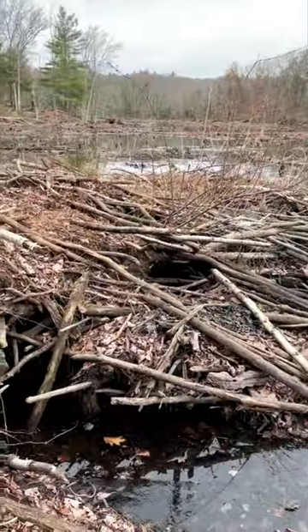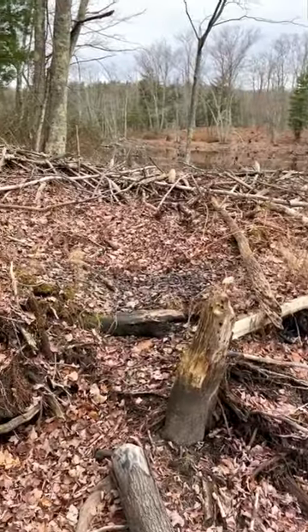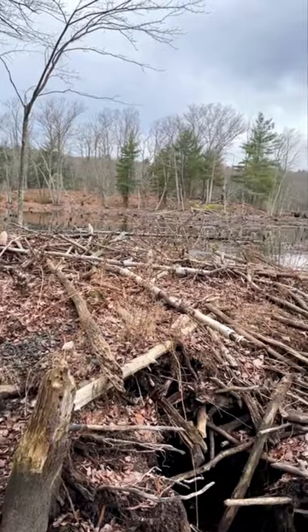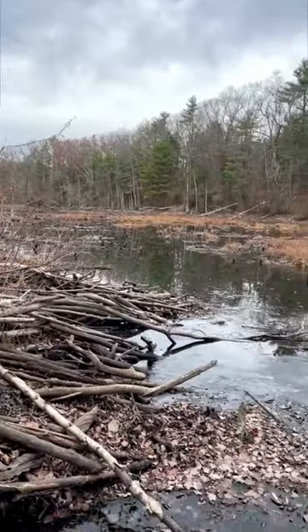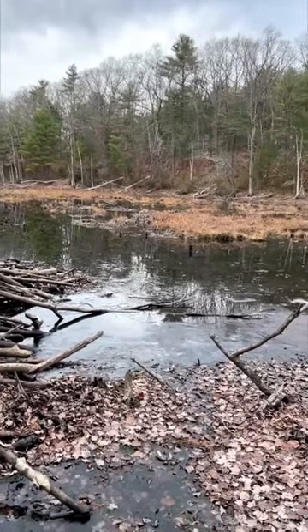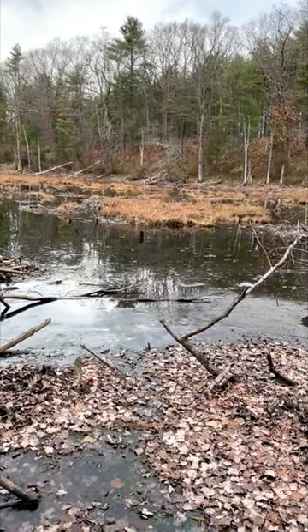So I walked out to the beaver den. There it is behind me — here you can see the den. This one is really, really big. Normally it's more rounded on the top, but you can tell he's brought up some new sticks. Imagining that this water level is affecting the beavers because it's very, very low.